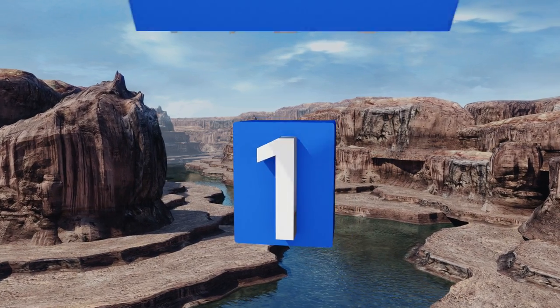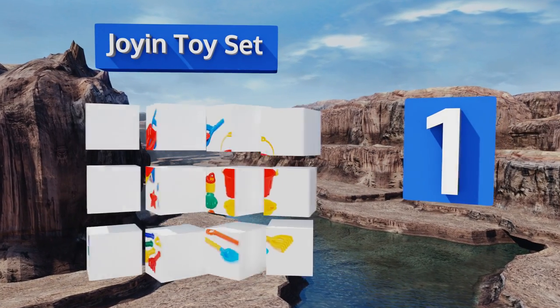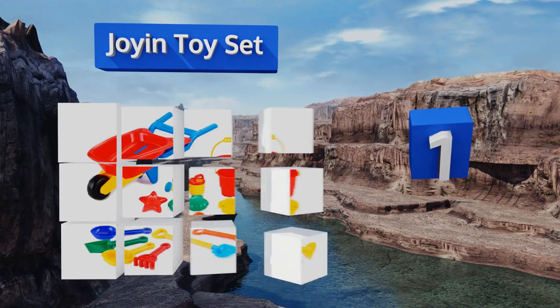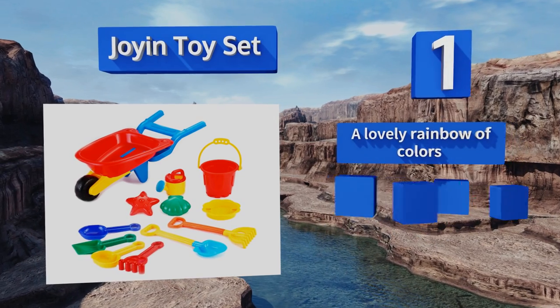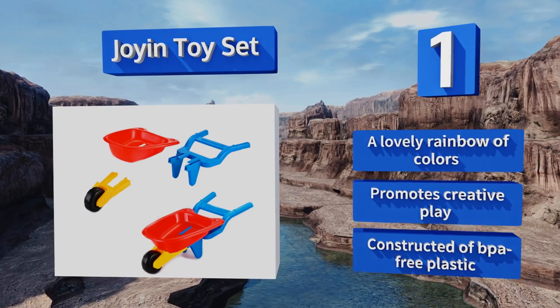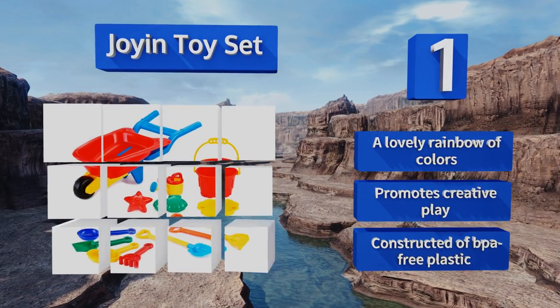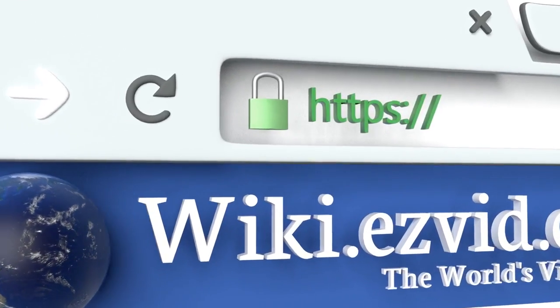Taking the top spot on our list, to keep your little tyke entertained outdoors on those weekend visits to grandma's house, the Joy In Toy Set is a great choice. It includes a sturdy see-through storage bag that will help them keep up with all the pieces when it's time to come home. It comes in a lovely rainbow of colors, promotes creative play, and is constructed of BPA-free plastic.